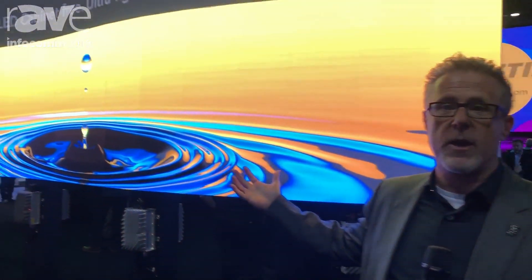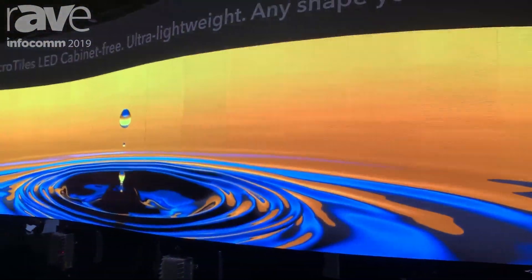Hello, this is Ted Romanowicz, Senior Product Manager for Christie Digital Systems. We're here at InfoComm 2019 in front of the MicroTiles LED product line.